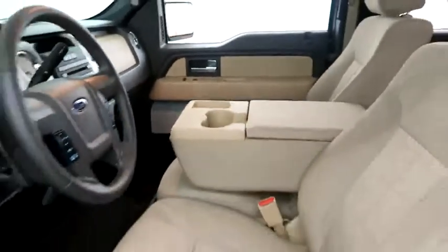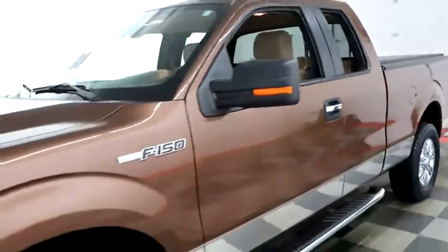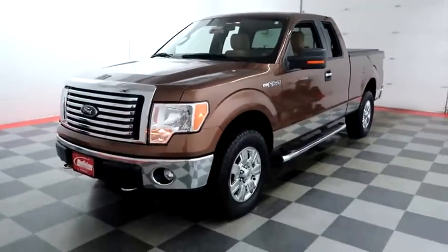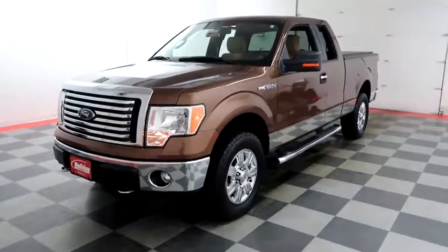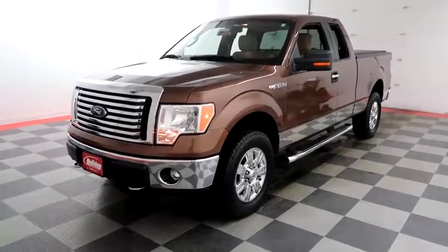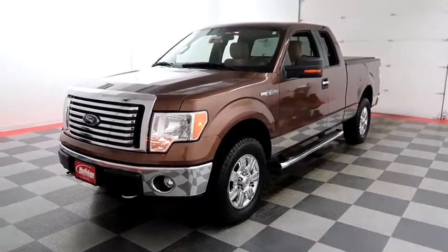I shoot videos today because I want to make sure whether you're coming from near or far, you can see this F-150 on HolidayAutomotive.com. That's where you'll schedule your test drive and get a free vehicle history report provided by AutoCheck — all at HolidayAutomotive.com.